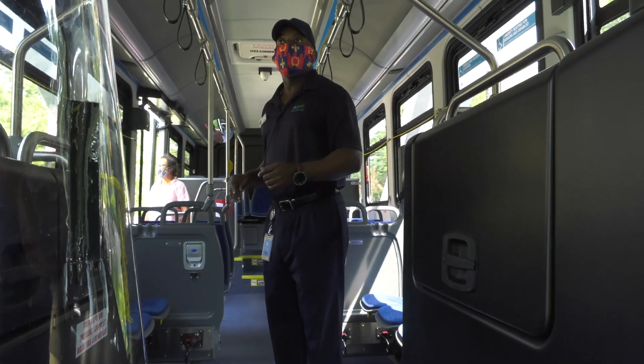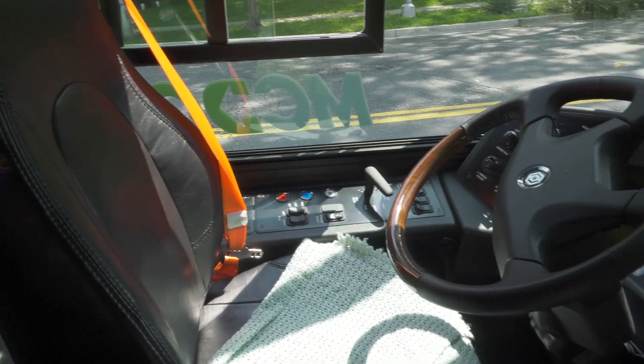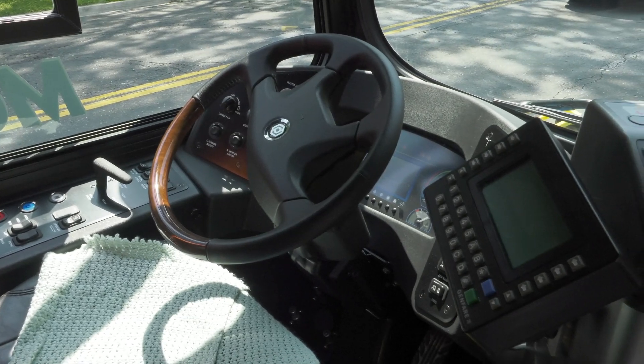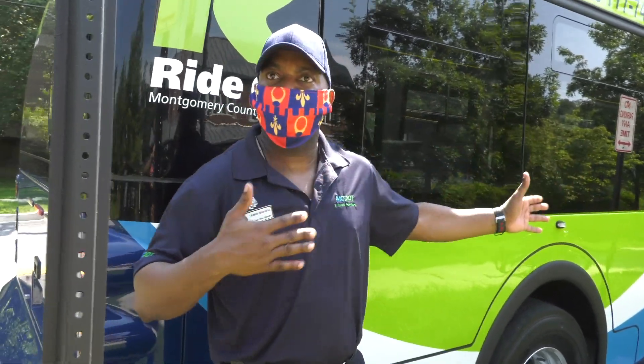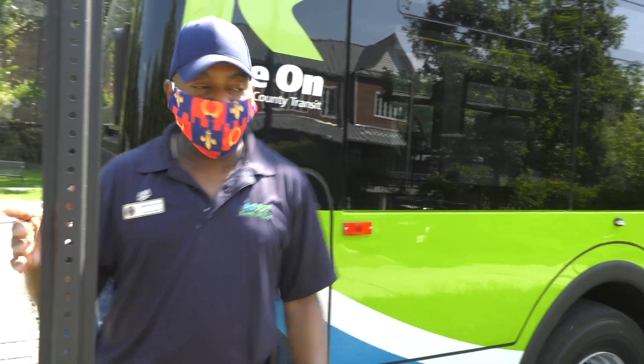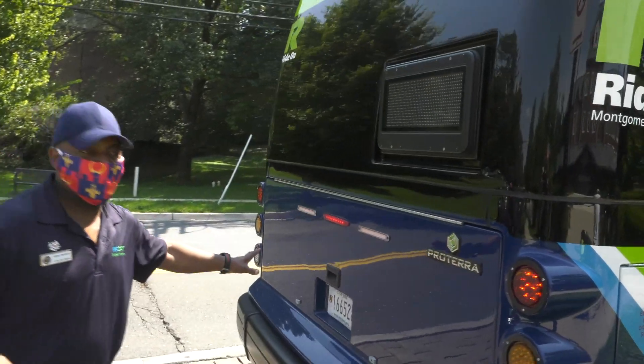On average we can cover about 150 to about 200 miles — give or take between 150 to about 200 miles — within that 10 hours. So that's more than enough to cover a whole schedule. Back here there's no more engine compartment anymore because it's all electric now.